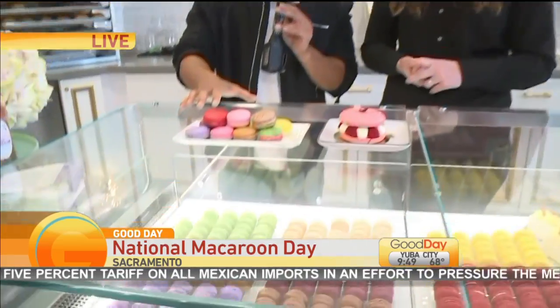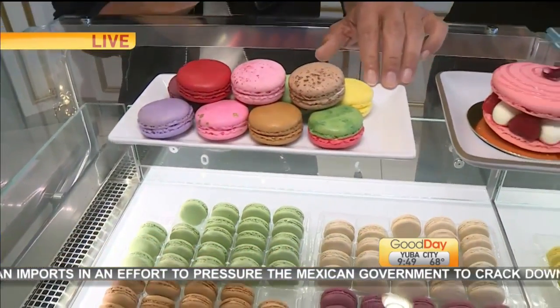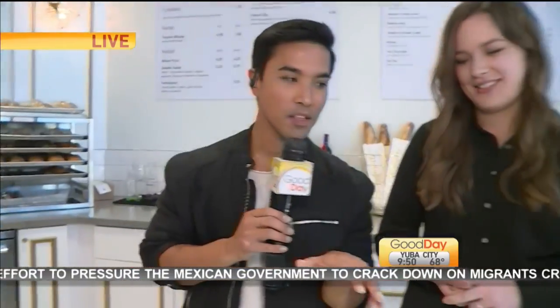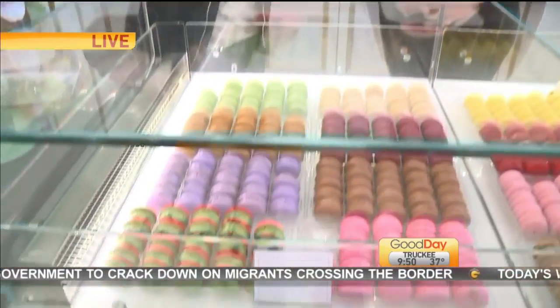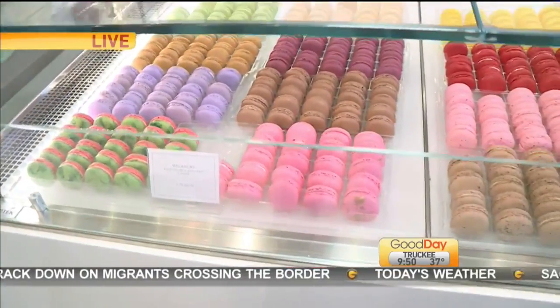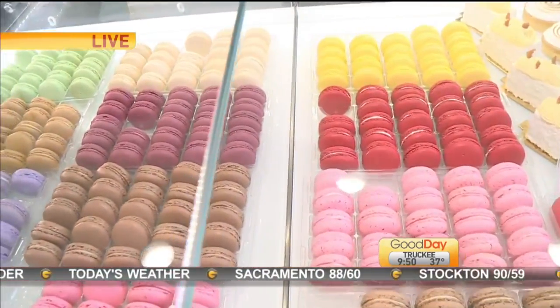So today is National Macaroon Day, but we are celebrating Macaroon Day with French macarons. Makes sense? Thank you for the clarification — I'm with you now. Let's talk about the French macarons here at Estelle's, because they have a whole bunch. The regular macaroon really doesn't have a whole lot of variety — it's basically just one type of cookie. But you guys have a whole lot of macarons.